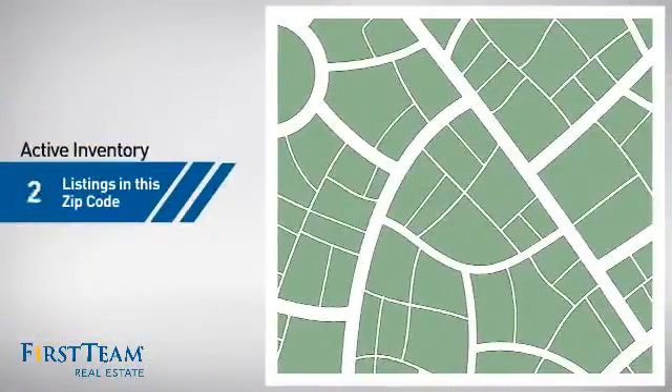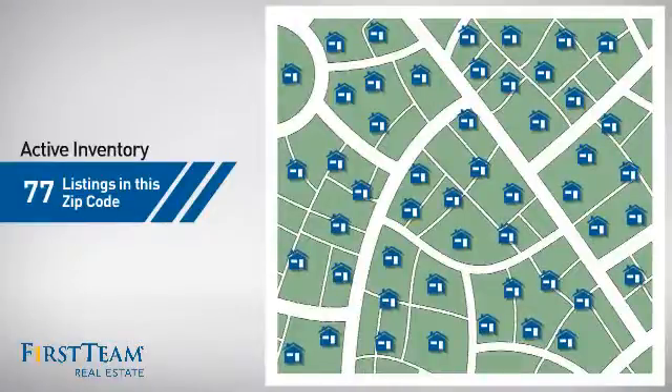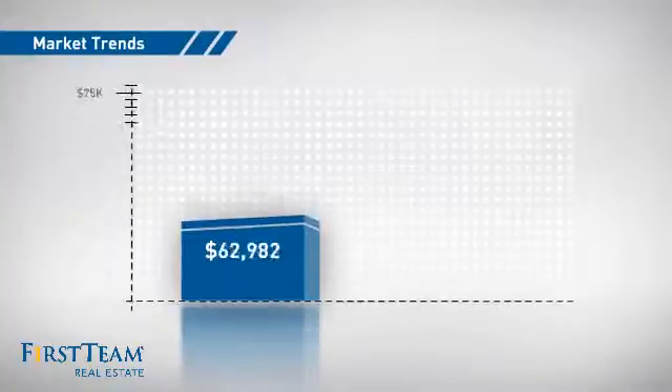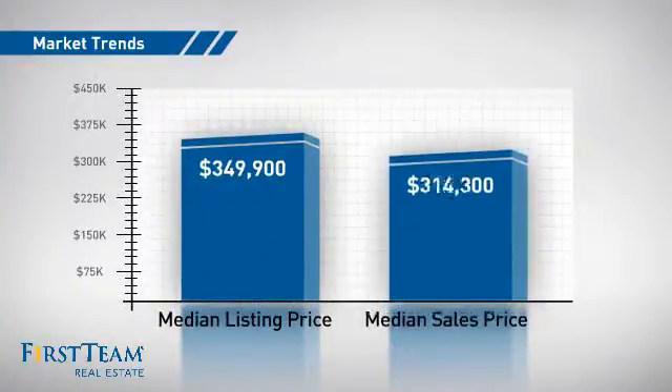Wondering how it stacks up against the competition? There are now just over 75 homes on the market within this zip code, with a median list price of just under $350,000 and a median sale price of just under $325,000.